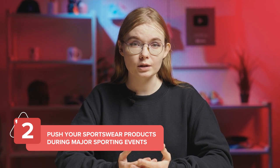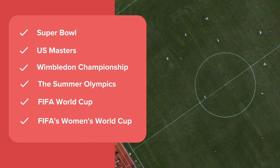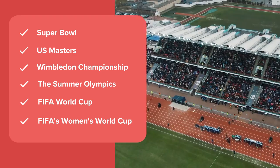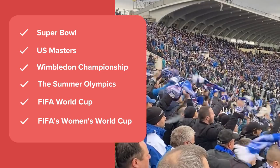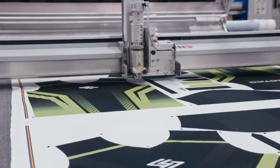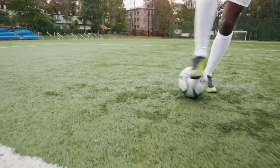Major sporting events can help you understand what kind of sports apparel your potential customers might be looking to buy at a given time. If your niche audience is interested in sports championships, you can create a calendar with the most popular sports events happening throughout the year and create sportswear collections based on them. For example, you can launch a jersey collection around the World Cup's favorite national teams. The fully customizable all-over-print recycled unisex sports jersey is a great option if you want to offer soccer-inspired apparel to your customers.